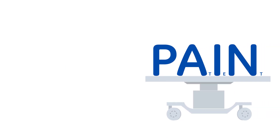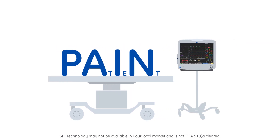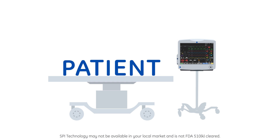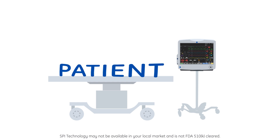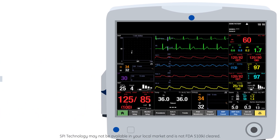TrueSignal Pulse Oximetry also signals your patient's hemodynamic response to surgical stimuli and analgesic medication through the Surgical PLETH Index measurement. Part of the adequacy of anesthesia solution, it supports personalized anesthesia delivery.